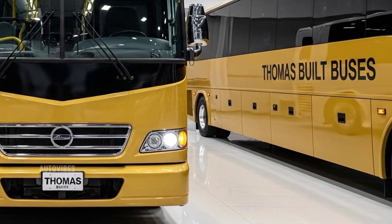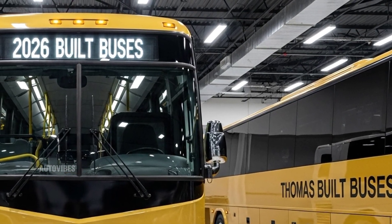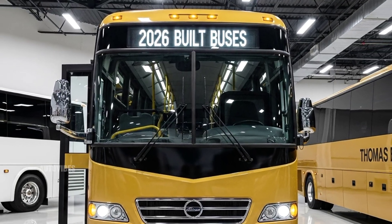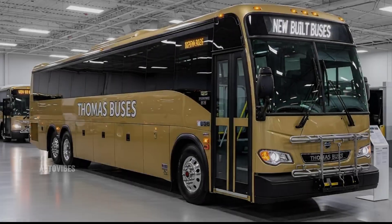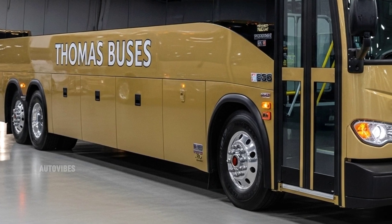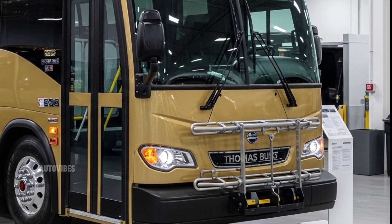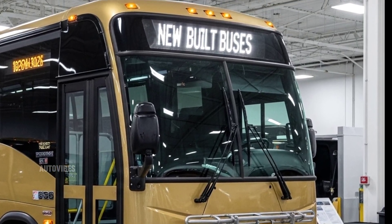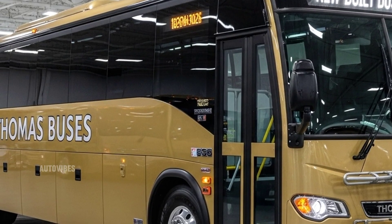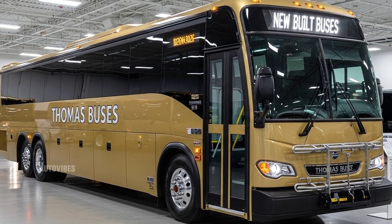Regenerative braking, real-time energy monitoring, and improved battery management systems make it one of the smartest buses on the market. Additionally, the electric versions are eligible for numerous federal and state-level incentives and grants, making them more accessible for public institutions. The suspension and ride quality of the 2026 Thomas Built Buses have also been improved — an updated suspension system reduces body roll and enhances passenger comfort, especially over uneven city roads or rural routes. Enhanced braking systems and better steering geometry improve driver confidence, while each bus is built with a focus on quiet operation and minimized interior vibration.